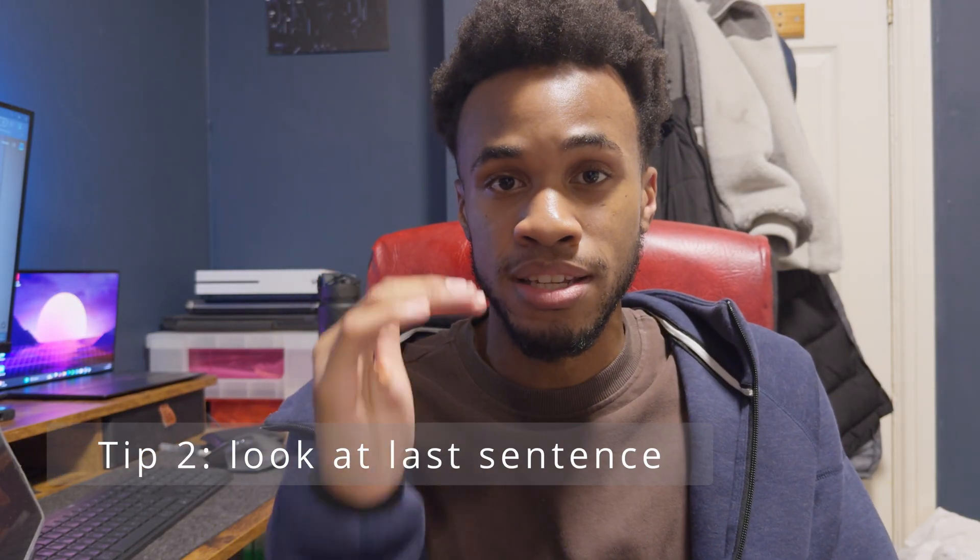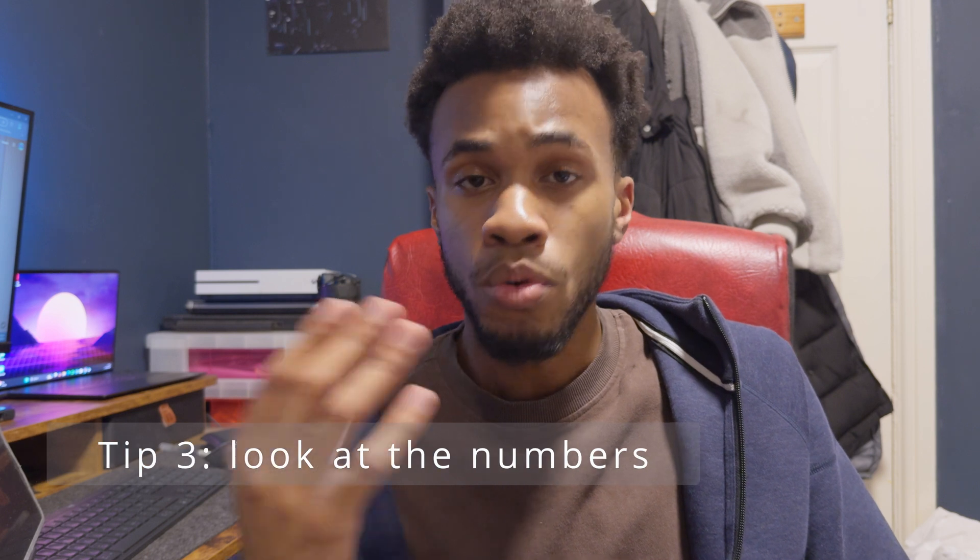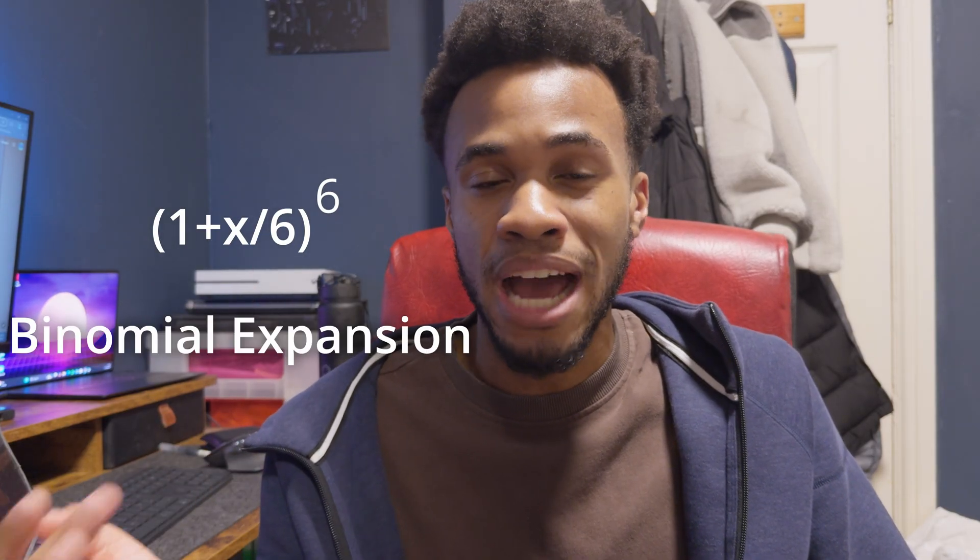The next tip is to look at the last sentence of the question. The useless surface information is usually at the start — 'Jimmy went to the store, met Sarah, they profited' — and the actual ask, along with the trigger words, is in the last part of the question. Also know that the question always gives you enough information and always the bare minimum. Look at the numbers given and what type they are. Are they coordinates? Then you'll need coordinate geometry. Do they give you something like (1 + x/6)^6? Probably binomial expansion — how else would you expand that out?